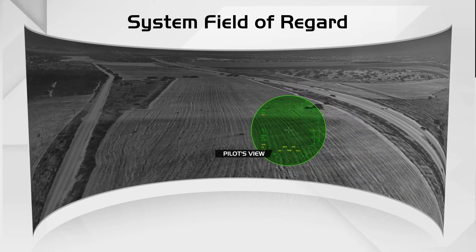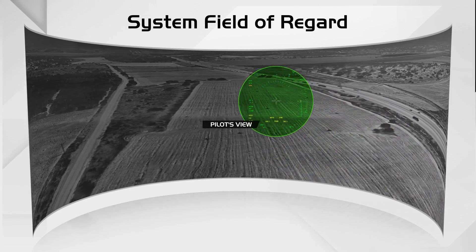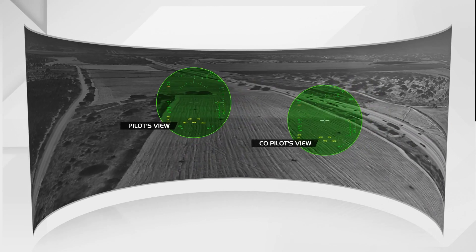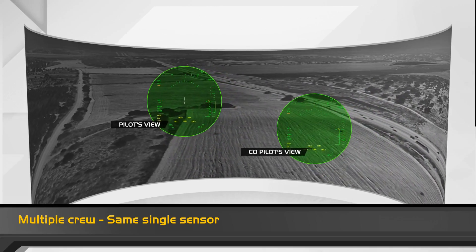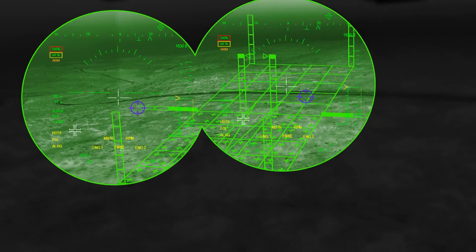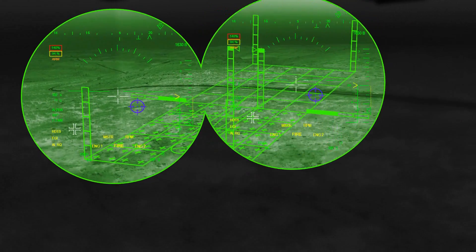Base, this is Tango. I have the landing zone in sight. I see it. High probability for brownout, activating 3D symbology. Bright Night's unique 3D conformal symbology enables landing in zero visibility by anchoring the symbols to the ground.